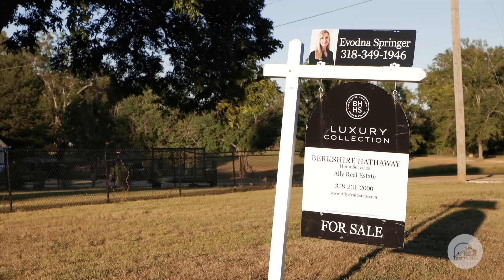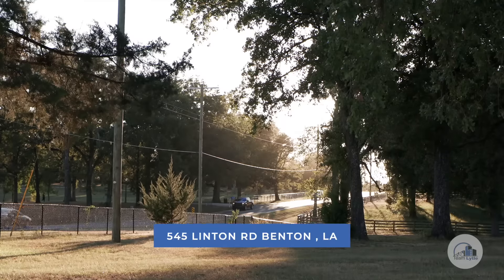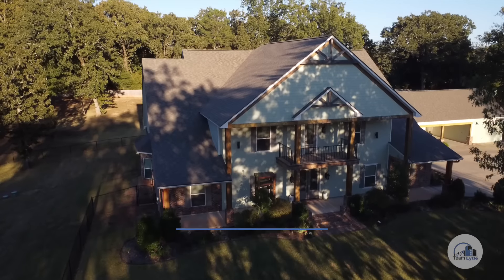Hello everyone, I'm Avadna Springer with Team Lytle of Berkshire Hathaway Home Services Ally Real Estate, and I want to welcome you to one of my all-time favorite listings. It's a luxury listing of ours at Team Lytle and is located at 545 Linton Road in Benton, Louisiana. This house is absolutely incredible.